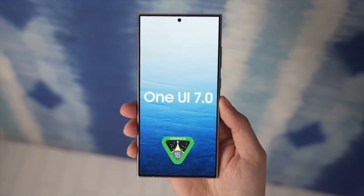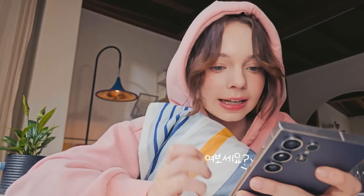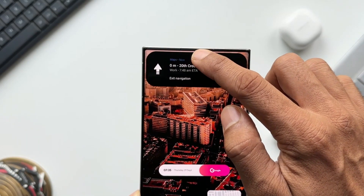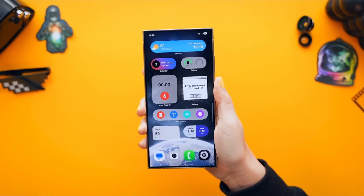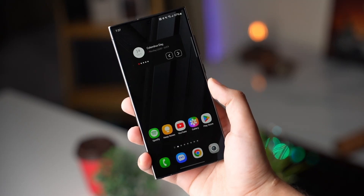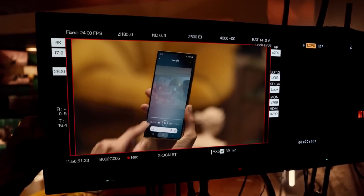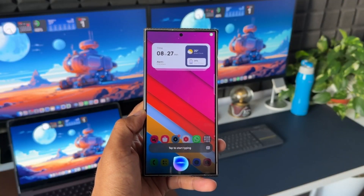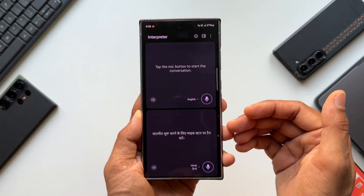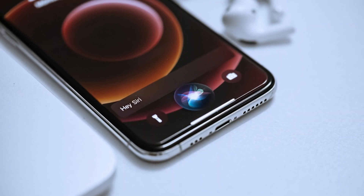Now let's talk about what's new in One UI 7.0, because this update isn't just a fresh coat of paint — it's a major leap forward. One of the most exciting additions is the Now Bar, a lock screen feature that brings live updates and activity tracking directly to your screen. Imagine navigating with Google Maps and seeing turn-by-turn directions without even unlocking your phone, thanks to a new partnership between Samsung and Google integrating seamlessly with Android 15. Samsung is also working on deeper AI enhancements, making Bixby smarter and more responsive, with real-time translation and advanced voice recognition for natural, human-like interactions. Could this finally make Bixby a real competitor to Google Assistant and Siri? Time will tell.